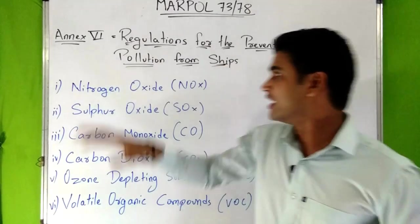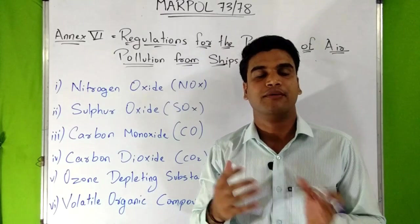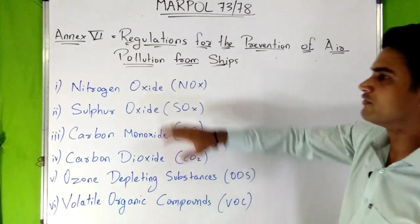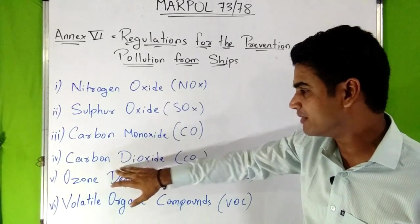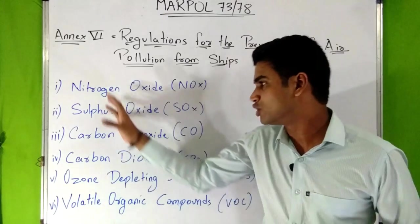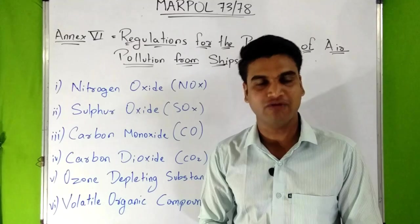Air pollution from ships is because of the exhaust gases which come from combustion of fuel. This exhaust gas consists of nitrogen oxide, sulfur oxide, carbon monoxide, carbon dioxide, ozone depleting substances, and volatile organic compounds. By this, I hope you can understand how much effect they have on our environment.